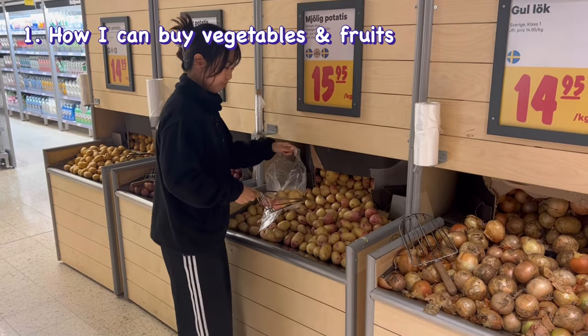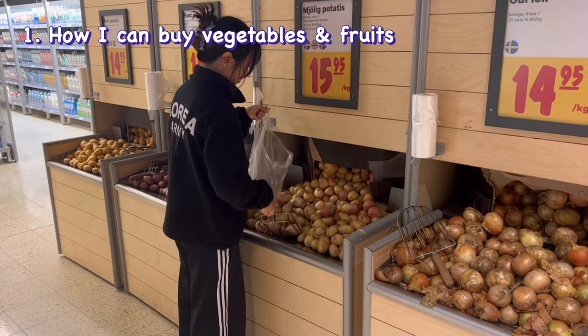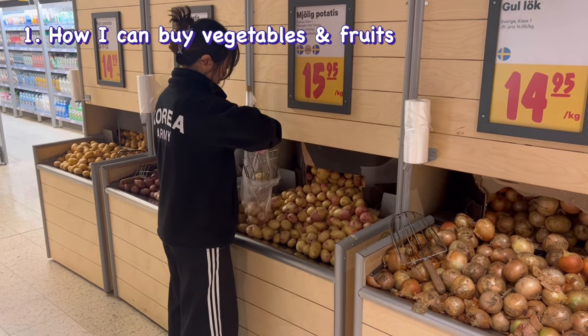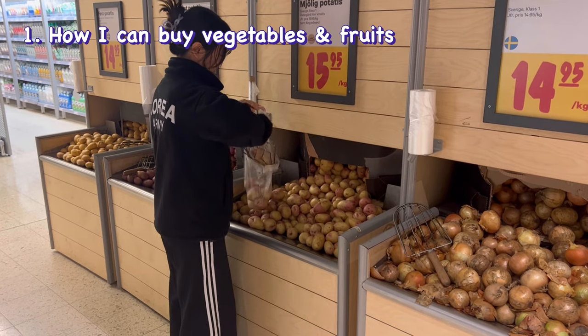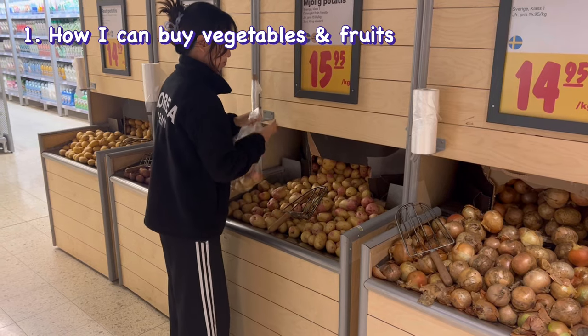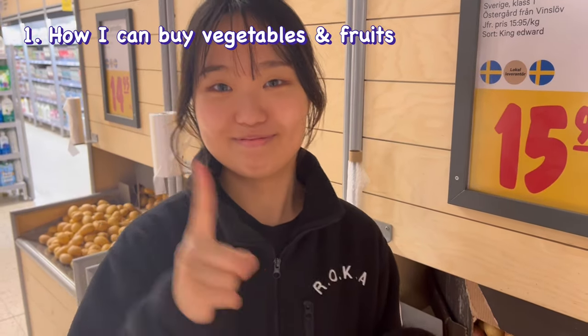First of all, in Swedish grocery stores, you can buy most vegetables and fruits by weight, putting them in an individual bag. This is so convenient because I can buy only the amount I need, so there is no food waste compared to buying pre-packaged ones. You can even buy just one if needed.